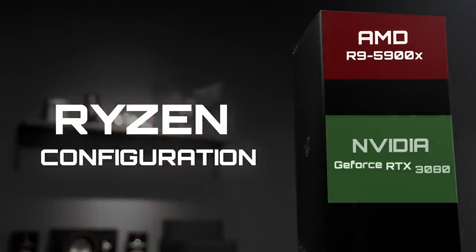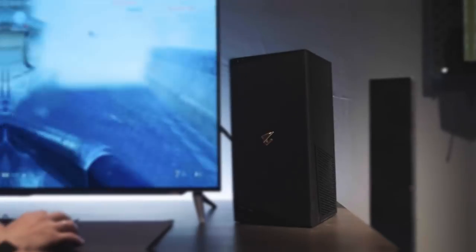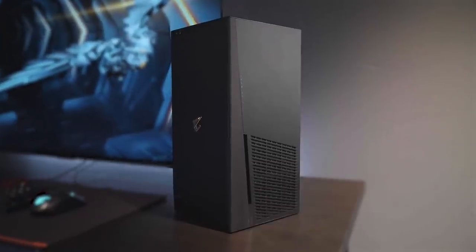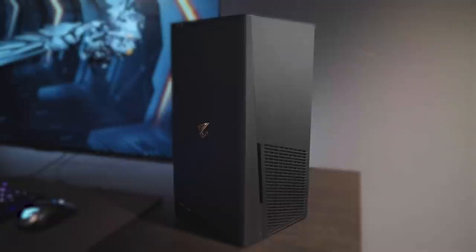For Team Red fans who prefer the Ryzen configuration, there's also an AMD R9 5900X variant you can choose from. The true no-compromise, compact gaming machine, designed to unleash the full power of RTX 3080 within a super small footprint.